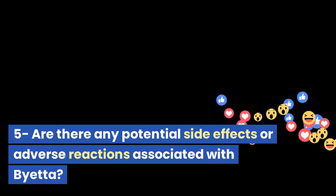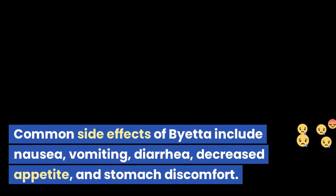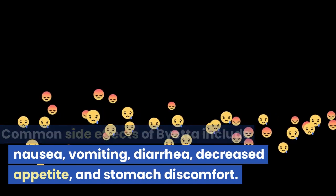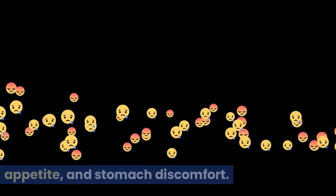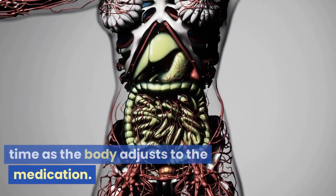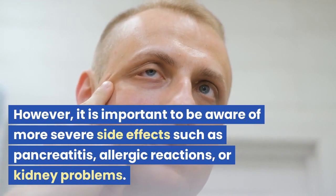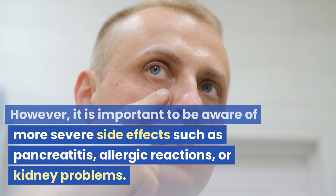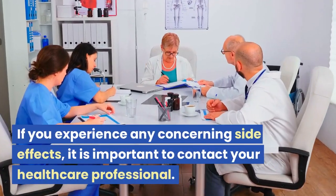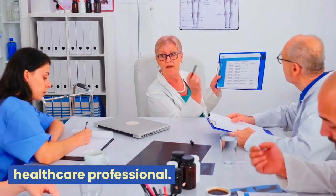Are there any potential side effects or adverse reactions associated with Bieta? Common side effects include nausea, vomiting, diarrhea, decreased appetite, and stomach discomfort. These side effects usually diminish over time as the body adjusts to the medication. However, it is important to be aware of more severe side effects such as pancreatitis, allergic reactions, or kidney problems. If you experience any concerning side effects, it is important to contact your healthcare professional.